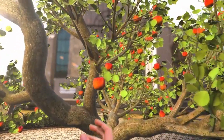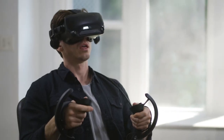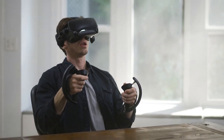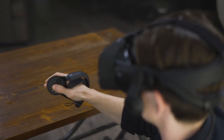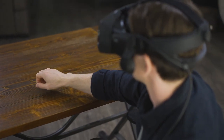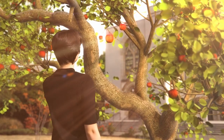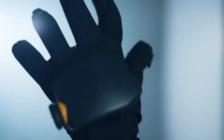Imagine a world without touch. Sadly, that is today's metaverse, where controllers feel like plastic and virtual reality feels like, well, nothing at all. At HaptX, we imagine a metaverse with the sensory richness of real life, so we built the tool to take us there. And it fits like a glove.